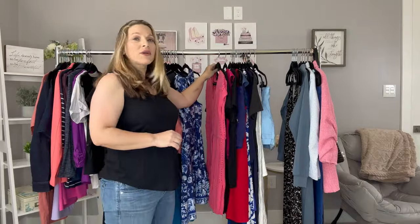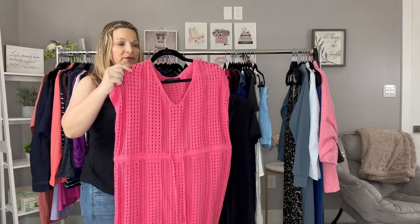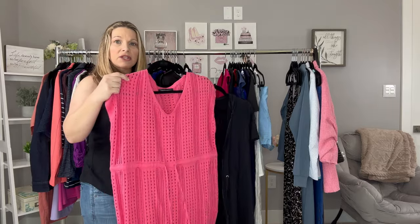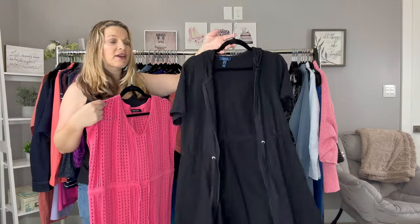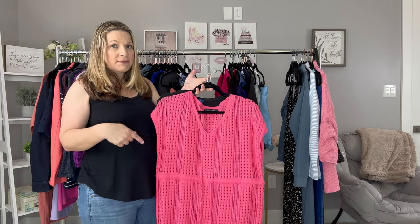I want to show you two of the cover-ups that I'll be taking. This first one is really cute — I picked it up this year from Amazon. I love how it cinches and really accentuates your figure, drawing it in to be a little bit more flattering. Then I have this one which is a full zip-up with a hood and pockets, so I can just go off the ship with it on. I have a total of three swimsuits and two cover-ups.